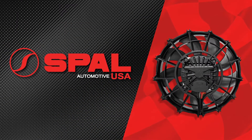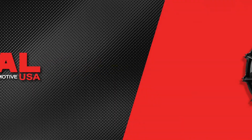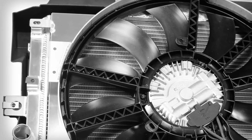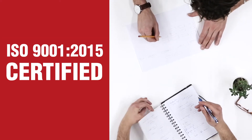DeWitts Radiator is proud to offer SPAL cooling fans. As one of the world's largest manufacturers of cooling fans, SPAL designs and manufactures sealed DC brush and brushless motor electric cooling fans for multiple vehicle and application types. Like DeWitts, SPAL is an ISO certified company with a track record that speaks for itself.